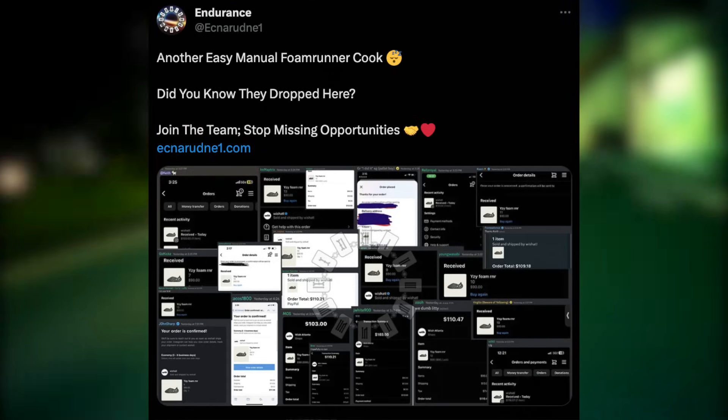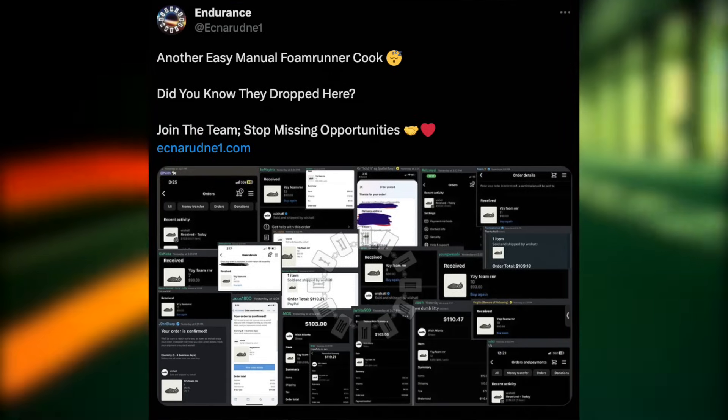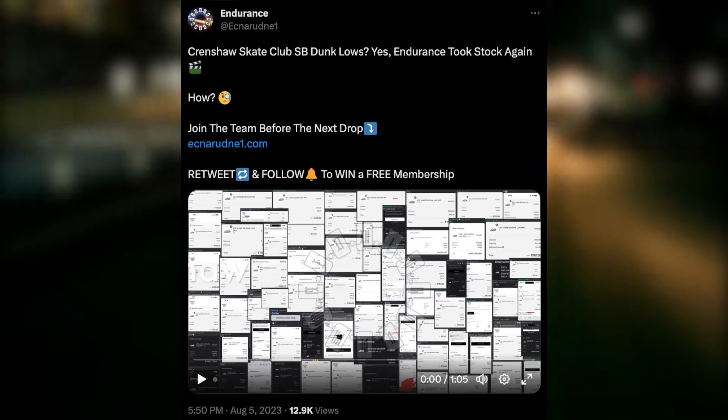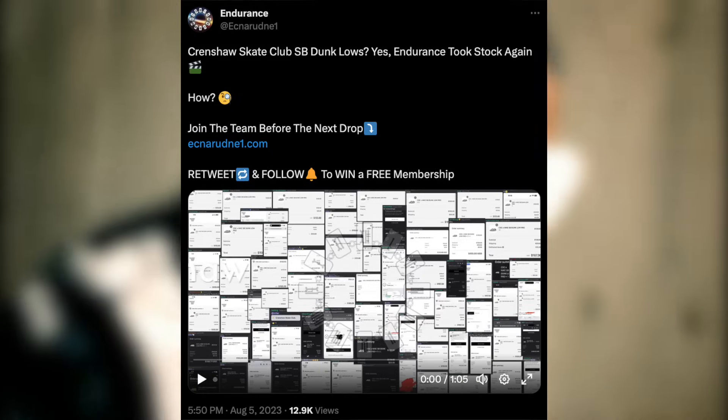Just yesterday we had a big manual cookout on the Carbon Foam Runners, and the day before that we had an even bigger cookout on the SB Dunk CSC. Feel free to join with the link in the description below if you're interested.